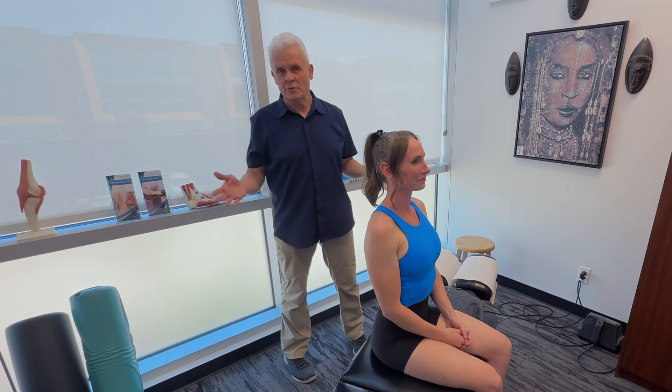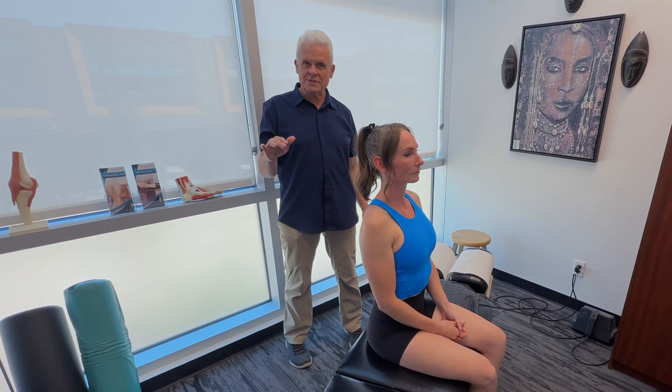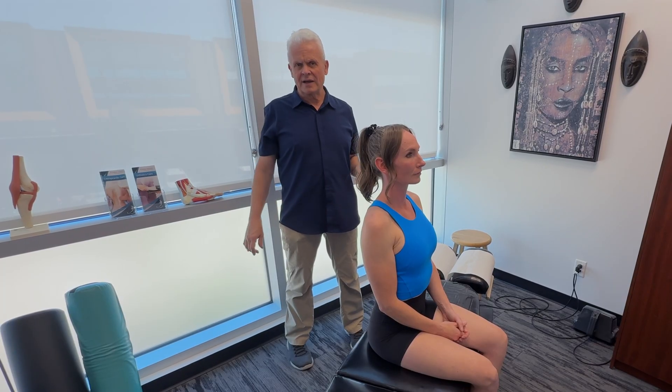We're going to do a complete orthopedic and neurological examination. We're not just going to look at some of the standard tests — we're going to make sure we don't have problems that are more vascular or neurological, and be a little wider in terms of assessment.